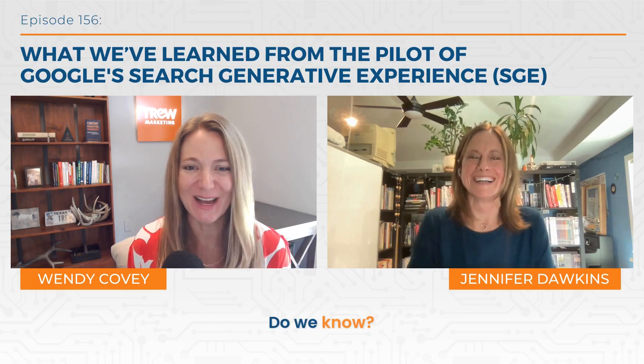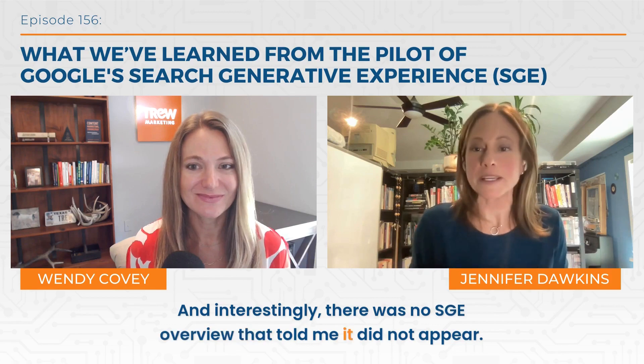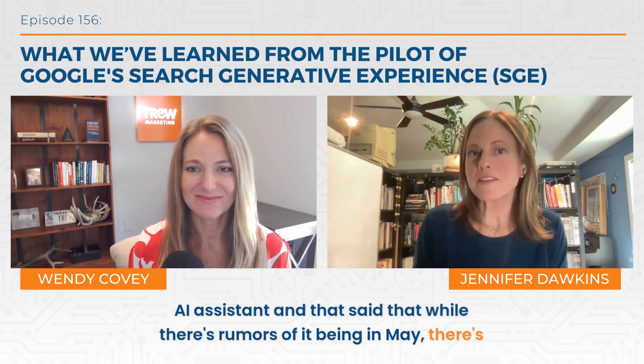So this SGE thing — when is it rolling out to everyone? Do we know? It feels like this has been a really long beta. It's been a very long beta. It was supposed to end at the end of last year and it very quietly didn't end. I of course searched in Google and was like when is this coming out — and interestingly, there was no SGE overview that told me. It was one of those things like medical advice that is just not provided. Then I went to Gemini, Google's other search AI assistant, and that said that while there are rumors of it being in May, there's been no official date. So we don't know.